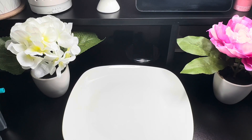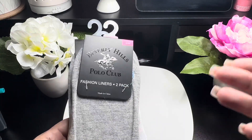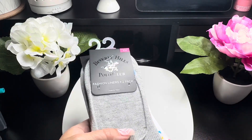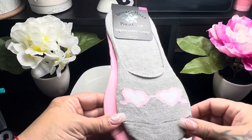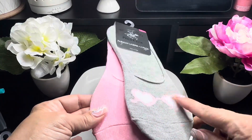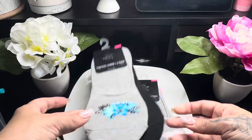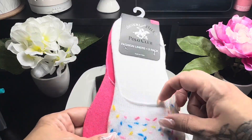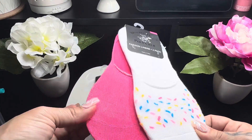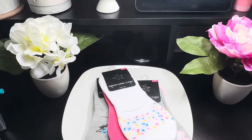I also picked up four packs of these Beverly Hills Polo Club Fashion Liners. I love these — it's a two-pack. I got one with sunglasses in light gray with bubblegum pink, then one in gray and black. My favorite is the white with hot pink that has cute little sprinkles on it.